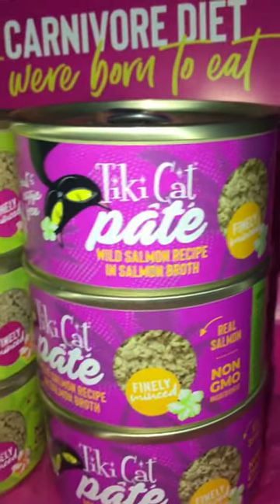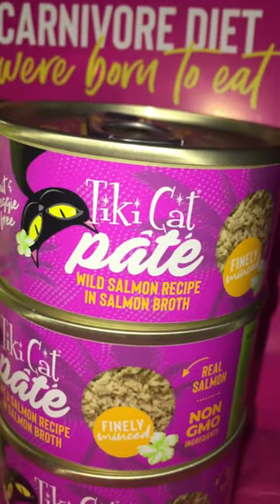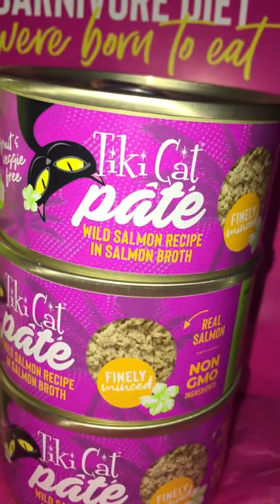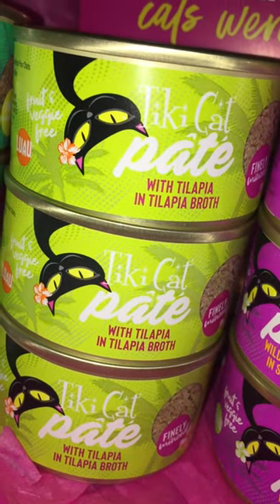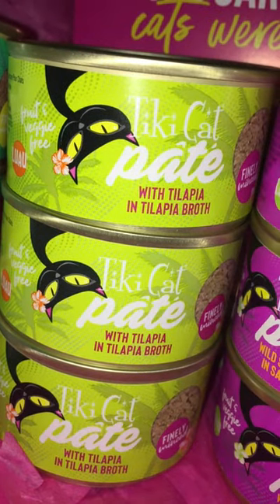There are a few different flavors that you can actually get. This is just four of them, but each one is going to be finely minced with non-GMO ingredients, of course. So this one is the wild salmon recipe in salmon broth. This guy over here — nice solid green, love it, favorite color — this one's tilapia in tilapia broth.